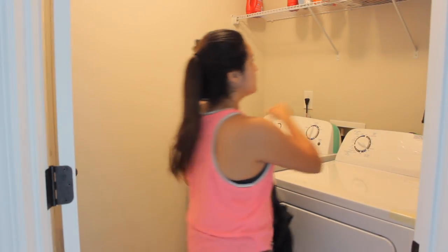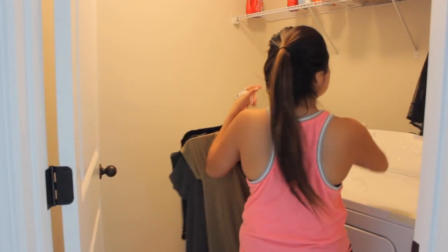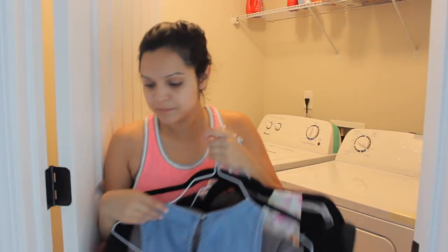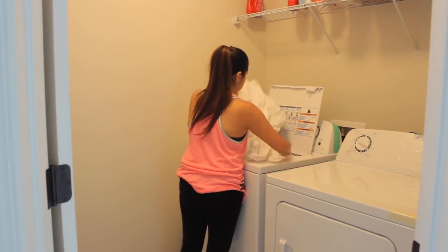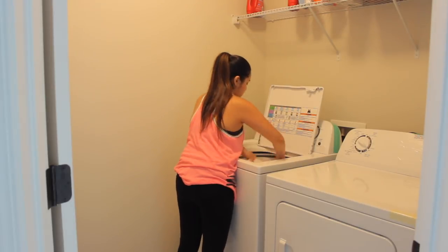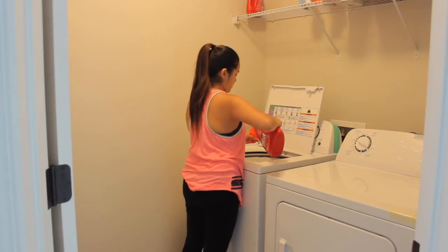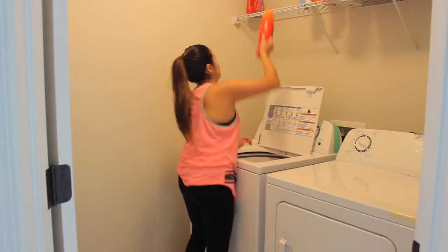I like to hang delicate clothes up to dry, and I had some here that I'm just getting and putting back in their place because I don't like them staying in the laundry room forever. I also like washing our sheets every week, since we sleep on them every day — it's good to get them washed weekly. Here I'm putting them in the washer and then I'll go ahead and dry them.